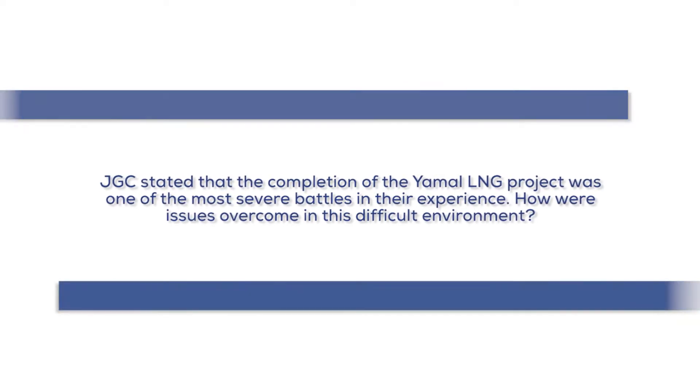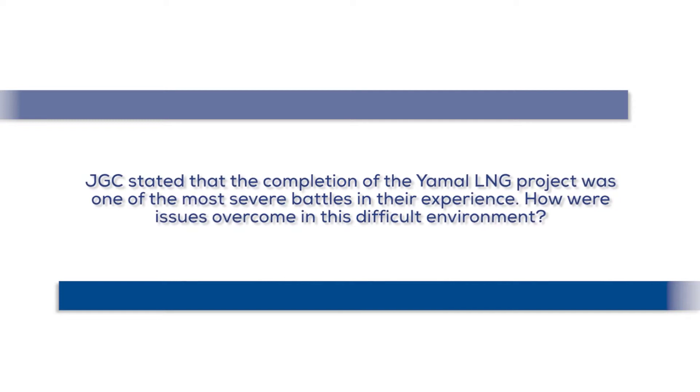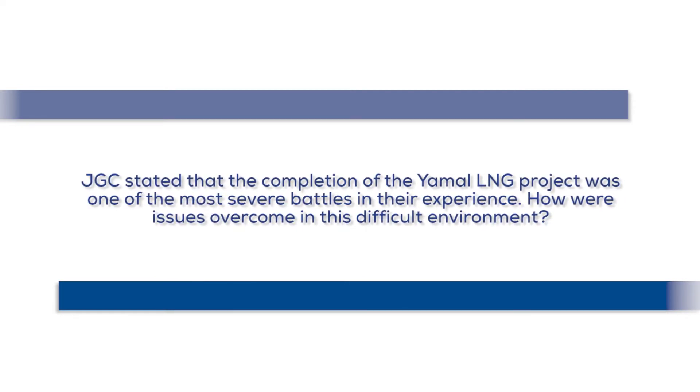JGC stated that the completion of the Yamal LNG project was one of the most severe challenges in their experience. How were issues overcome in this difficult environment? Outside working, only 40 minutes is the maximum continuous work time. So maintenance and other tasks must be done inside buildings. The main equipment is installed inside buildings, and in accordance with Russian regulations, the buildings must provide larger space with ventilation. That is why one skid has very high elevations — like 12 floors. This is a big module, but we established it with equipment placed inside.